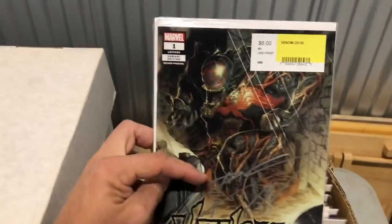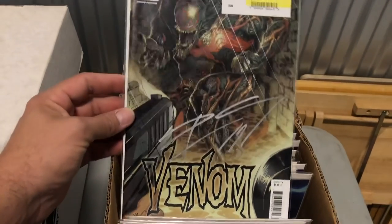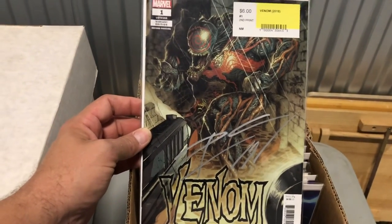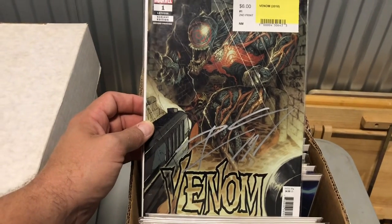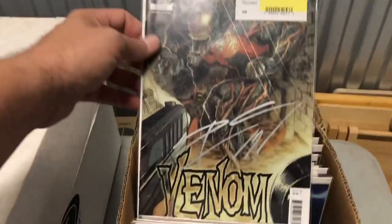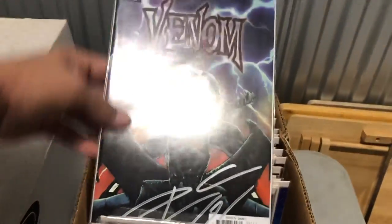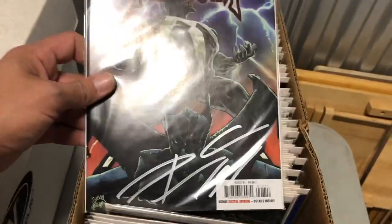This one's nice — Venom number one variant edition, signed by Donny Cates. Got that at the Miami Comic-Con. I think it was in Miami — he was signing books. It's pretty sweet. There's another one — Venom number one, signed by Donny Cates, right there.